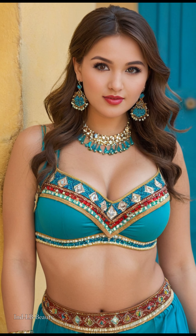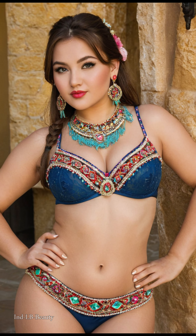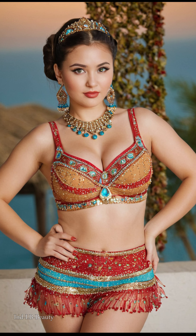Witness breathtaking landscapes where crystal clear waters lap against dramatic cliffs, creating a picture-perfect backdrop for captivating visuals. The heart of the experience lies in a beautiful Uzbekistani model, captivating viewers with her vibrant energy and graceful presence. Adorned in an array of exquisite Indian attire, each piece reimagined through the magic of AI Art, she embodies the timeless elegance of Indian fashion with a modern twist.